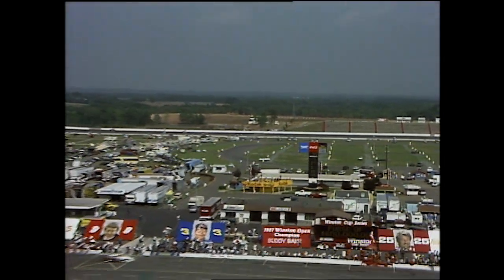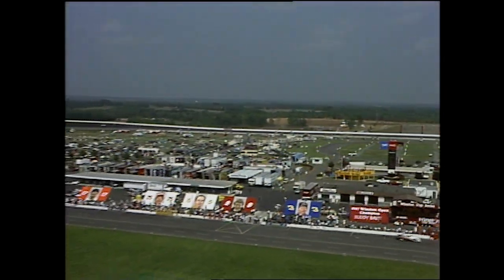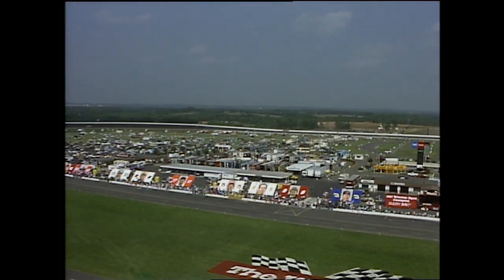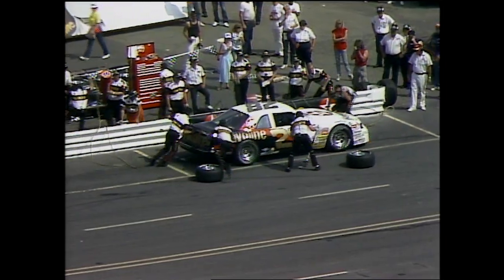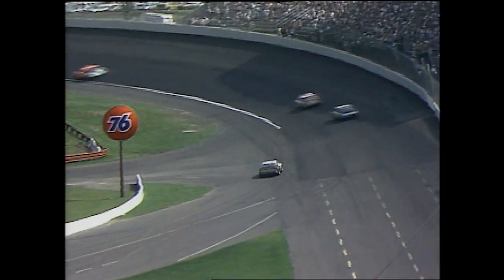We've got Davey Allison headed right at us now, car number 28. Gas is going in his car and two tires on the right side. This, of course, is the son of Bobby Allison and the nephew of Donnie. The kid is doing a real fine job, and so is his pit crew — he's in and out in a hurry. He's loaded with fuel and he's got four tires. His time in the pits for Davey Allison: 13.7 seconds.